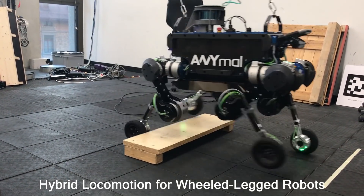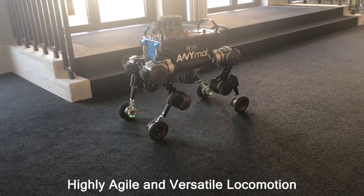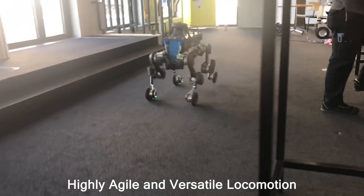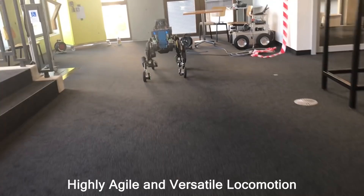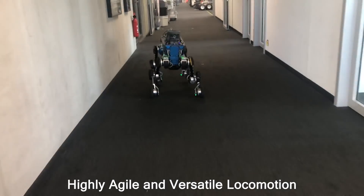Wheeled-legged robots have the potential for highly agile and versatile locomotion. The combination of legs and wheels might be a solution for any real-world application requiring rapid and long-distance mobility across challenging terrain.